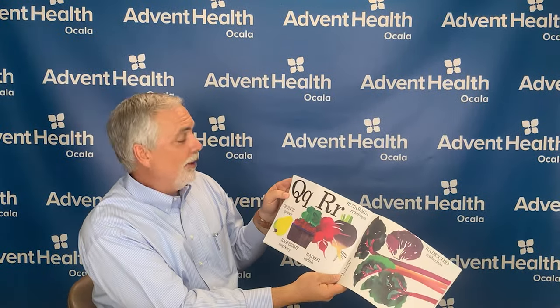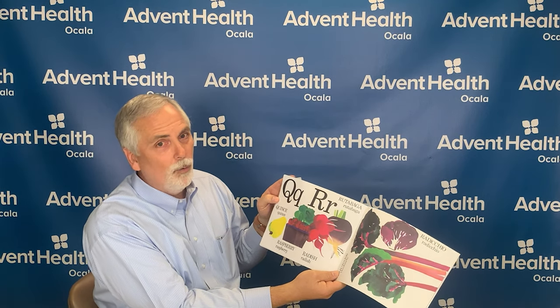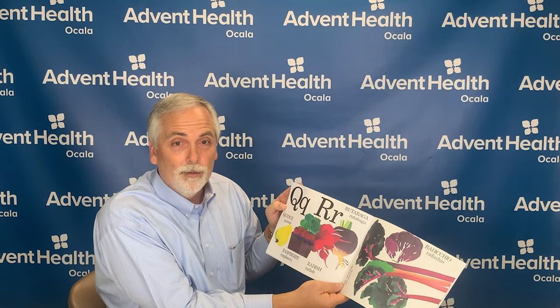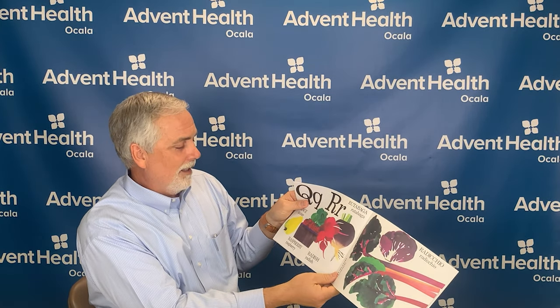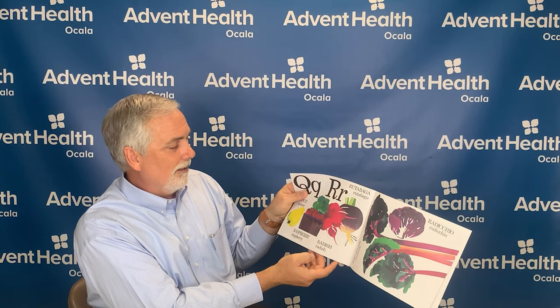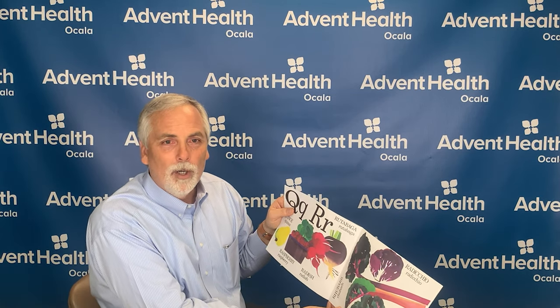The letter Q is for quince, and quince is a fruit that's similar to an apple or a pear. The letter R is for rutabaga, and raspberry, and radish, and radicchio, and rhubarb. Rhubarb is full of antioxidants, which help protect you from many health-related issues such as heart disease, cancer, and diabetes.